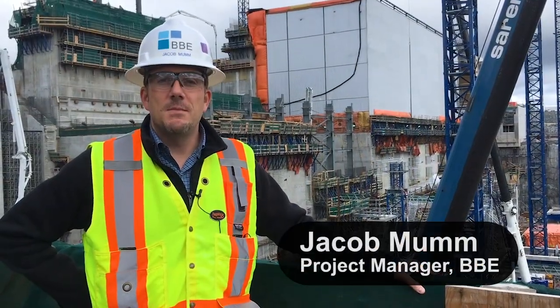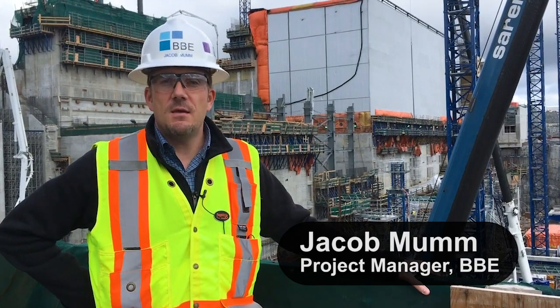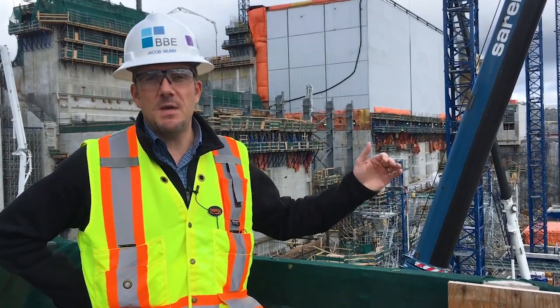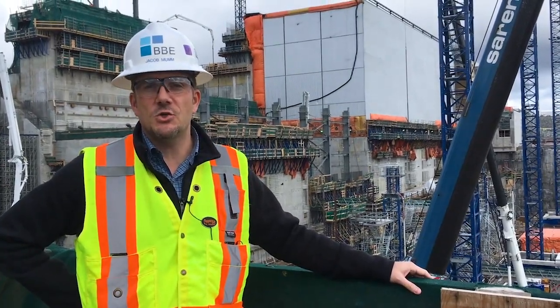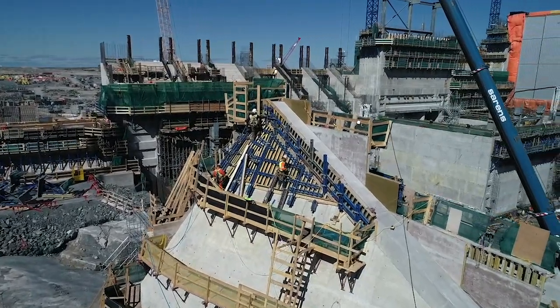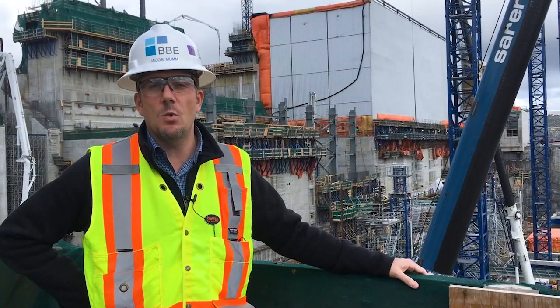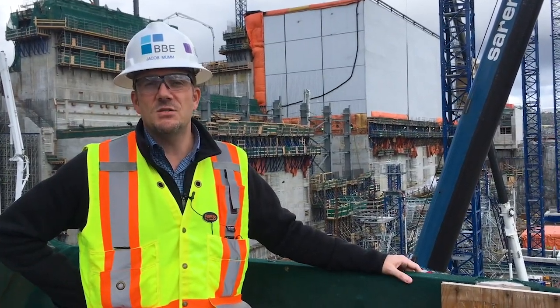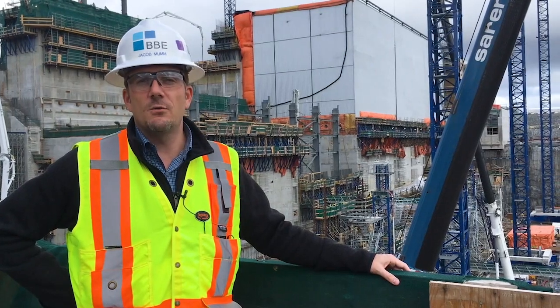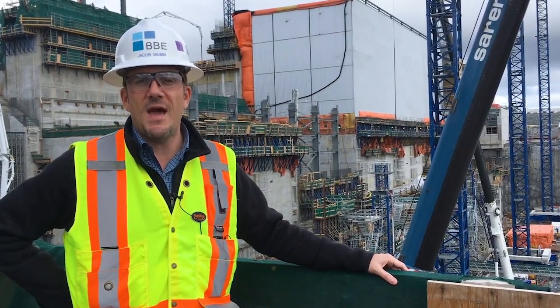I'm Jacob Mumm, the Senior Project Manager for BBE. It's early August here on the project and what you see behind me is the powerhouse structure. Immediately behind me is Unit 6 — we've just finished placing concrete on the draft tube yesterday and they're doing some green cutting work. Adjacent to that is Unit 5, where they've got the soffit formwork up for the tailrace and they're going to start placing that later in the week.